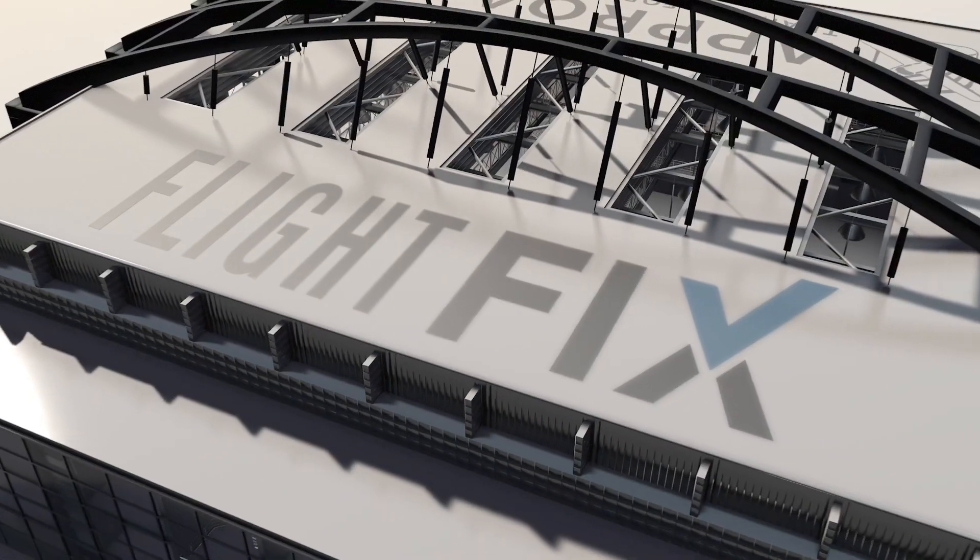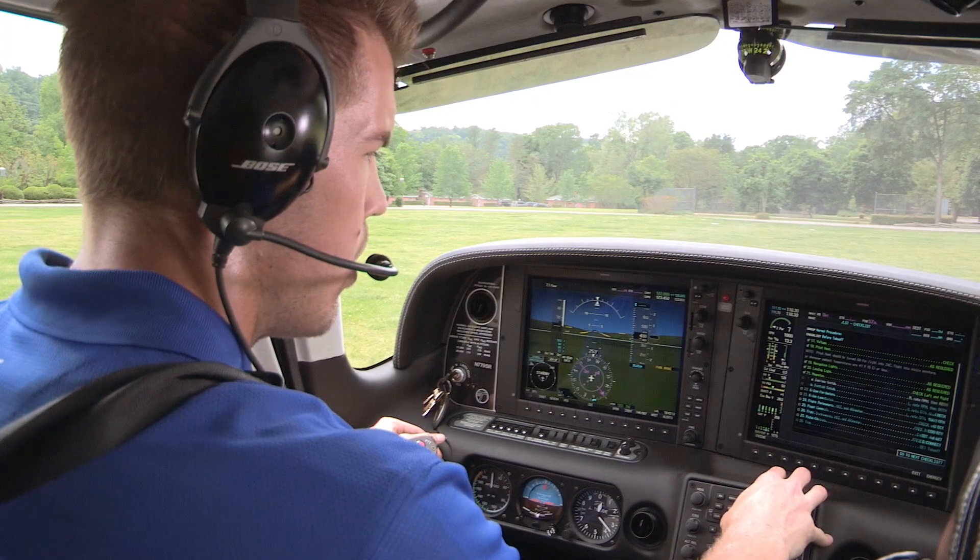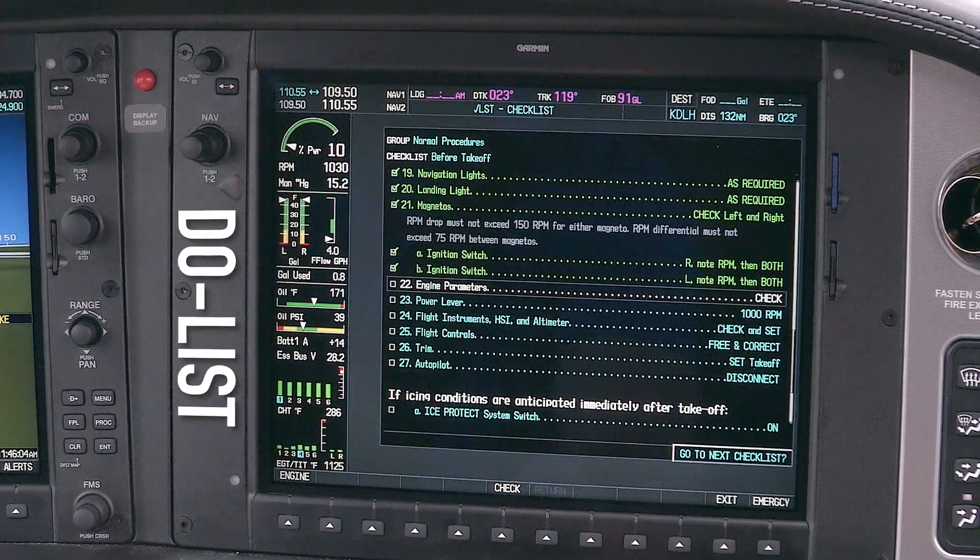Let's make some sense out of why a checklist might be designated as either a flow or a do list — and I know where we can awaken our inner checklist geek. Let's go to the cool-looking, but not-at-all-real hangar. What's the philosophical difference between a do list and a flow?